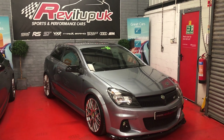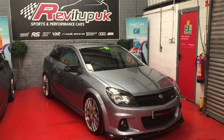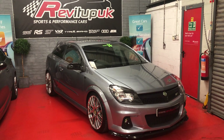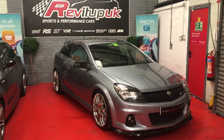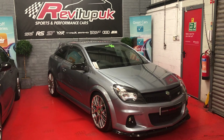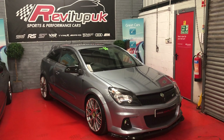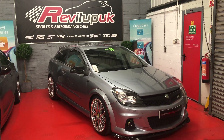Good afternoon guys and girls, welcome to RevitUpUK.com from a sunny warm Saturday afternoon here at the RevitUpUK showroom in North Wales. We specialise in a lot of performance cars and we get some stunning cars day in day out. We have a huge amount of followers - 80,000 on Facebook and over 25,000 on Instagram, which is rising rapidly every single day.